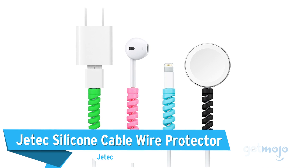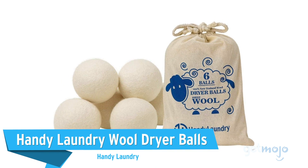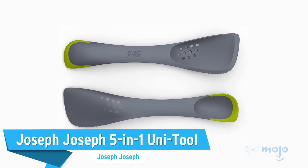Before we reveal our final pick, here are a few other time and money savers you might want to consider: the Jettech silicone cable wire protector, Handy Laundry wool dryer balls, and the Joseph Joseph 5-in-1 Uni-Tool.